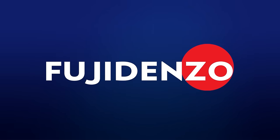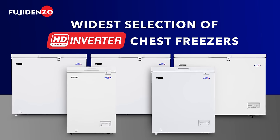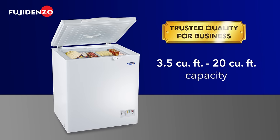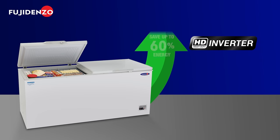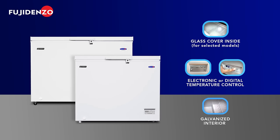Fujidenzo Home and Commercial Appliances offers the widest selection of heavy-duty inverter chest freezers, available from 3.5 cubic feet up to 20 cubic feet, and are designed with advanced features for flexibility, energy savings, maximum performance, and accuracy and convenience.